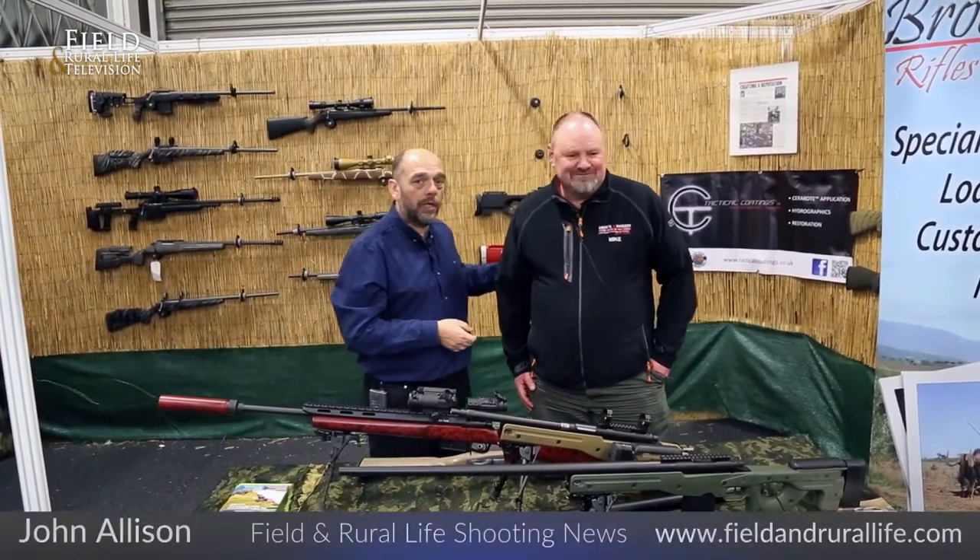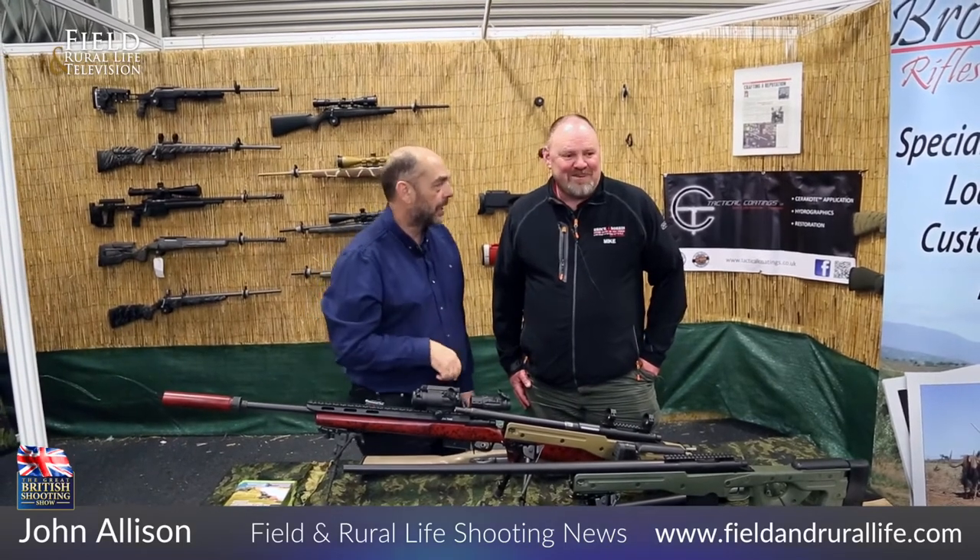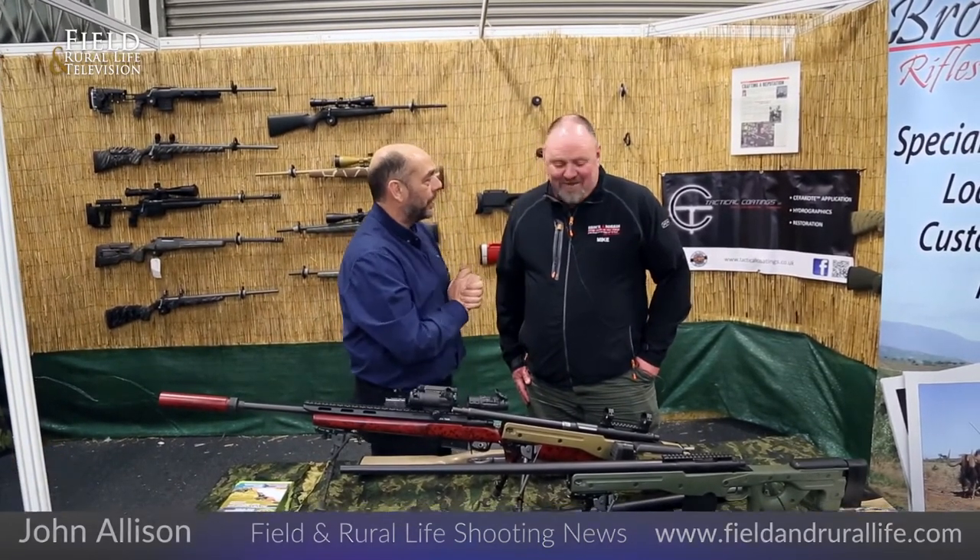Welcome to the British Chiefs Show. I always like working with this chap — he always comes out with one or two interesting things. You people are going to like this. Come on then Mike, if we've got a rifle and we've got a rucksack, what have we got?